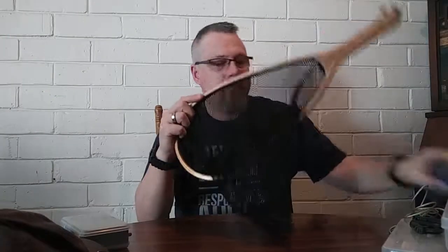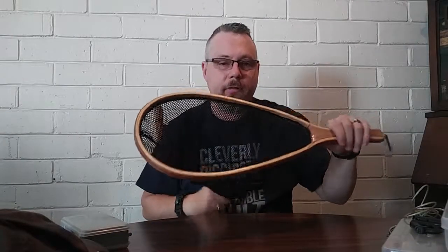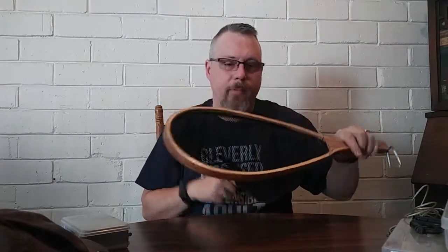I also carry a small net. The small net is nice for larger fish, believe it or not, because if you can just get their head in there, you can support enough weight to bring the fish into shore without snapping your line.